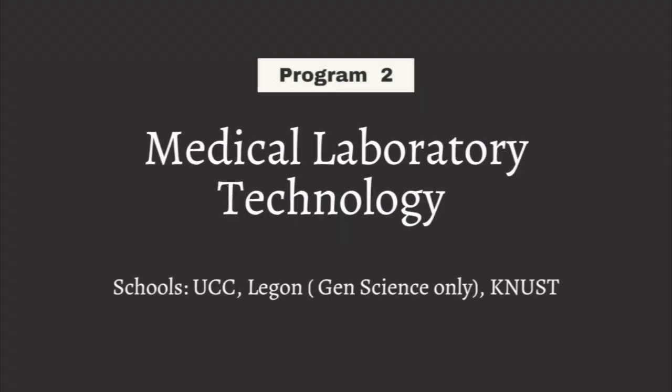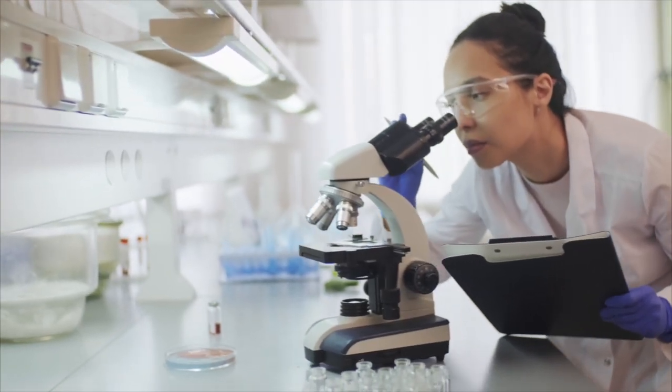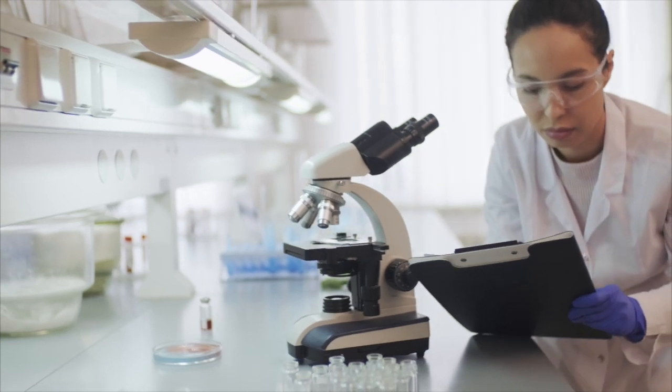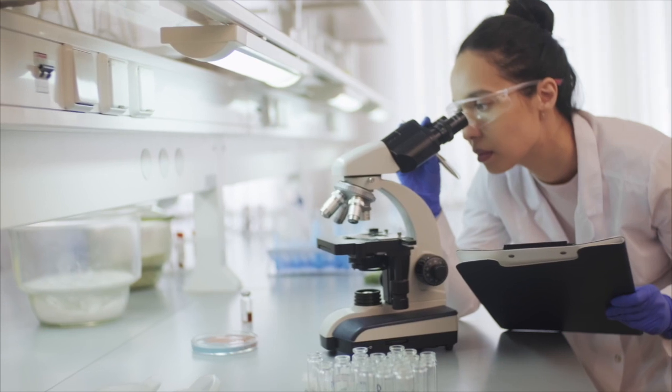The second program is Medical Lab Technology. Medical lab technicians work with the equipment of the lab — they make sure machines are working well and well calibrated so that figures from tests are accurate and not giving false results.